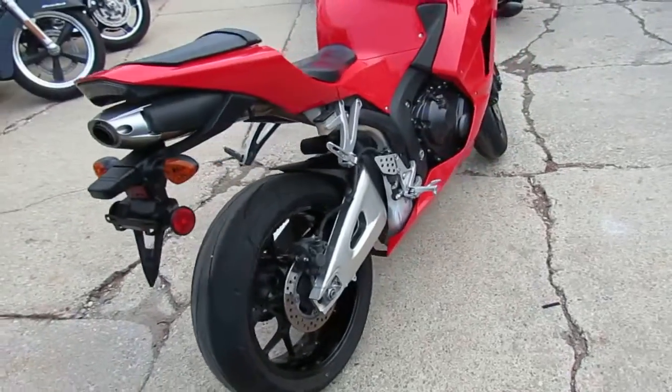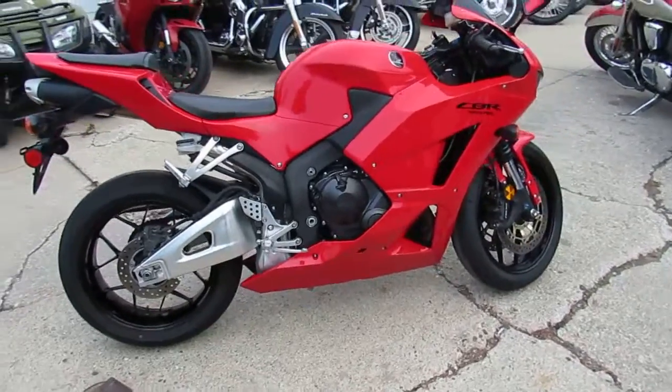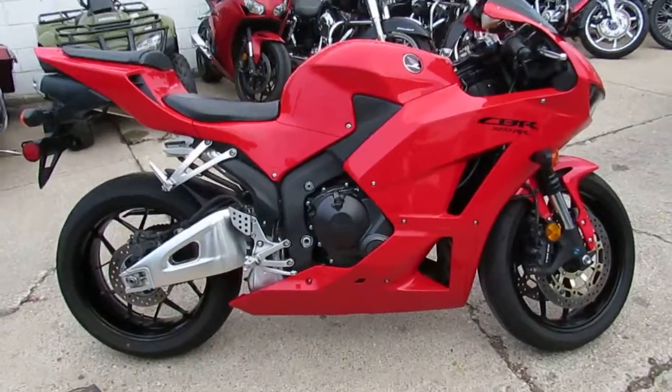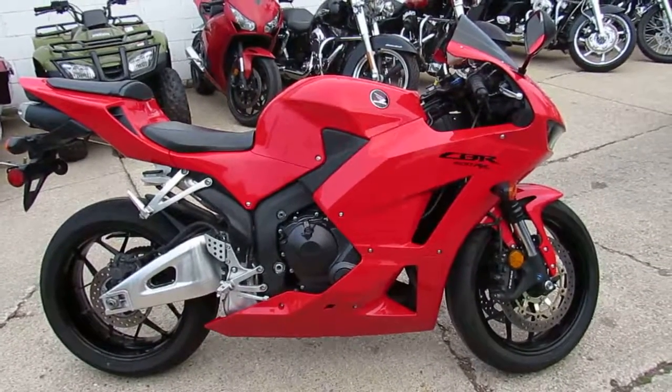2013 CBR600, $79.99. Don't miss this one guys. It's guaranteed financing here at Approval. We got layaway programs, your trades are always welcome. Give us a call, we'll get it done. 810-648-9500.